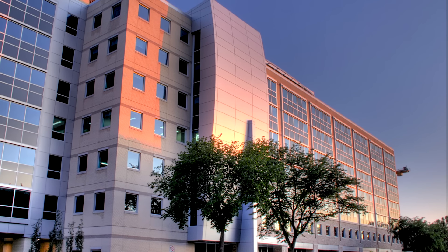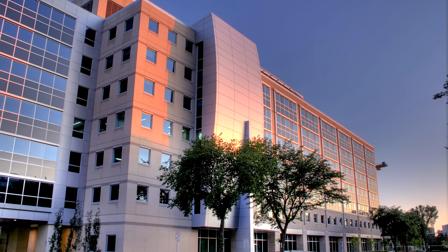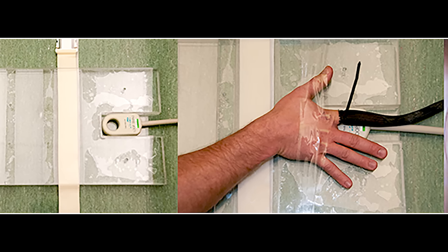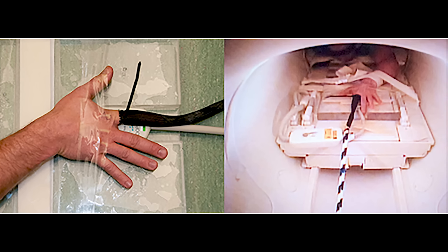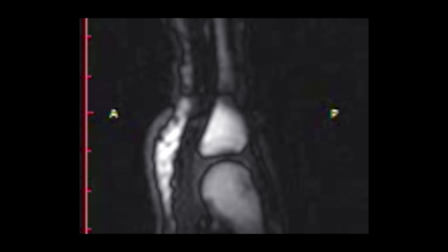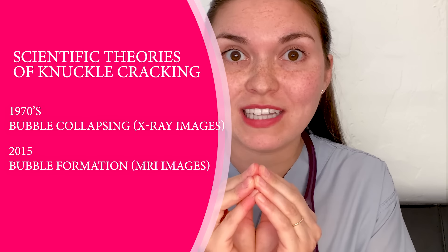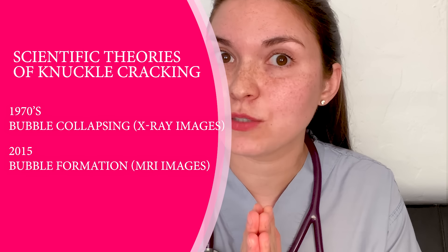Fast forward to 2015 and Canadian researchers at the University of Alberta came up with a new theory. To visualize what's going on inside the joint, they rigged up a device to pull someone's finger while they're inside an MRI machine. As the two bones are pulled apart, you can suddenly see an air bubble — a black circle that forms — and as long as you're pulling on the finger that bubble stays there long after the cracking sound. Scientists concluded that the sound must be coming from an air bubble forming rapidly, rather than collapsing as previously believed.